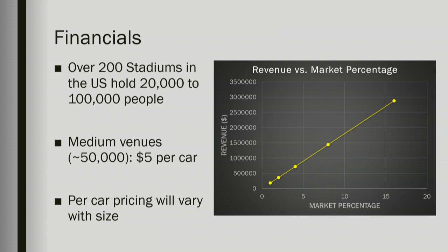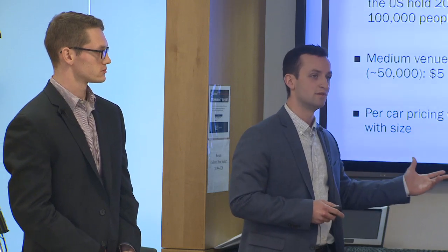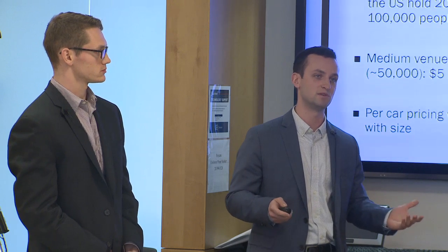One example market we could get into is that of large sports stadiums in the United States. There are over 200 of these stadiums with capacities from 20,000 to 100,000 people. Based on current statistics, a stadium of around 70,000 people spends on average $10 per car at their events. With these statistics, we've calculated revenue at different percentages of the market — this is not projected revenue. For example, at 1% of this particular market, which would be about three venues, we'd be making about $180,000 per year, based on a venue having 10 events per year with an average of 10,000 people per event.